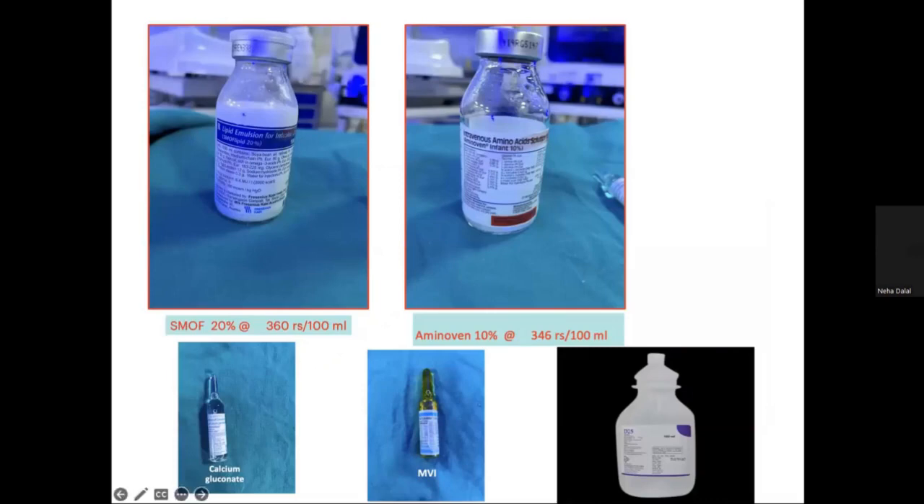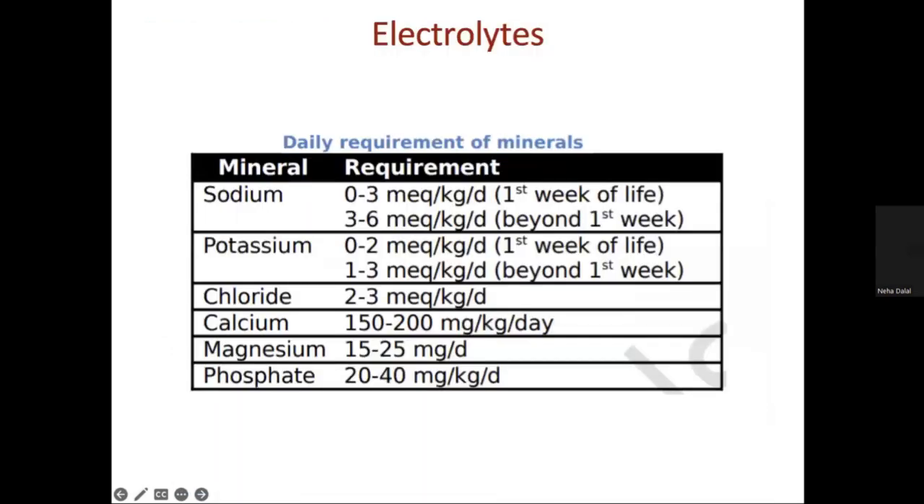For electrolytes: we start sodium at 0 to 3 mEq/kg/day in the first two days of life, then increase to a maximum of 3 to 6 mEq/kg/day. The sodium source is 3% injection saline. For potassium, we start at 0 to 2 mEq/kg/day and increase to 3 mEq/kg/day. In preterm babies we use injection Pot Force so that phosphorus is also provided to prevent osteopenia of prematurity.